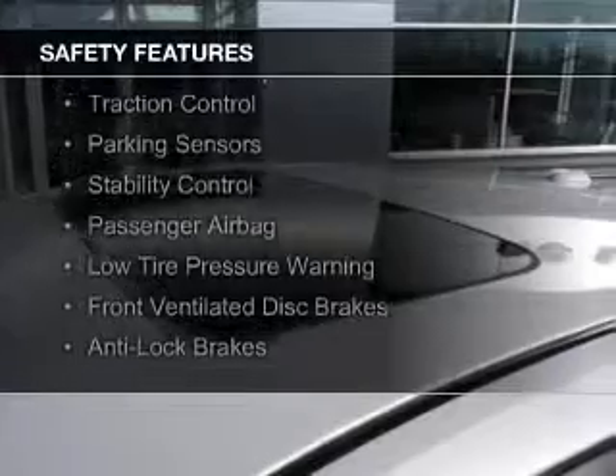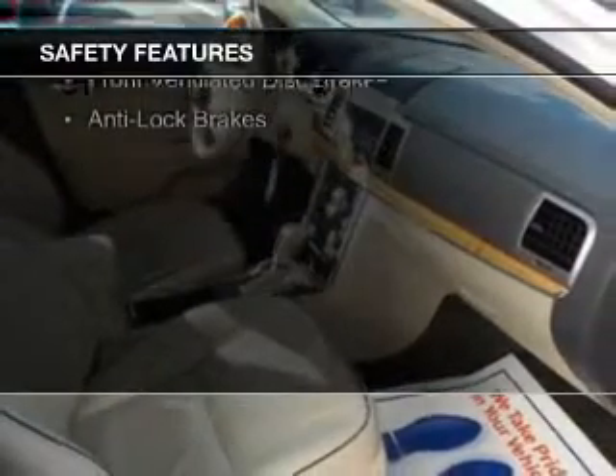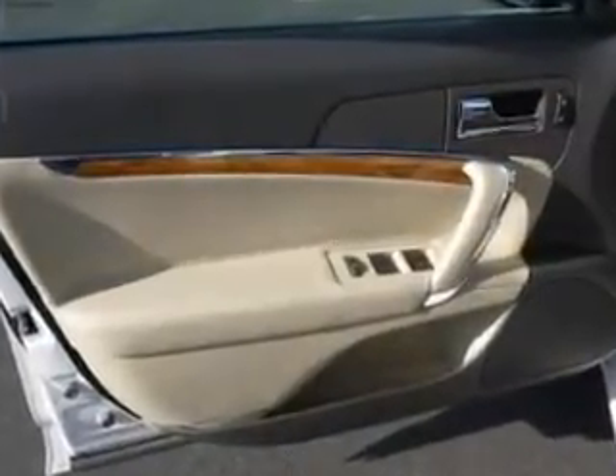Safety was made a priority with these features: curtain head airbags, side airbags, independent suspension, traction control, parking sensors, stability control, a passenger airbag, low tire pressure warning, front ventilated disc brakes, and anti-lock brakes.